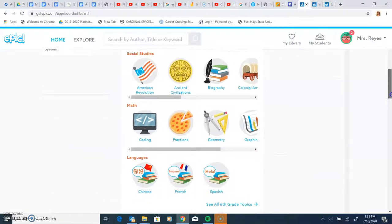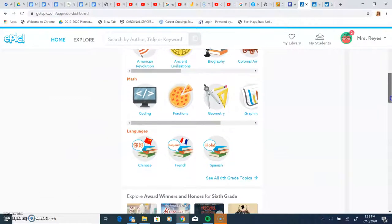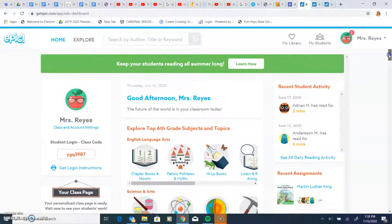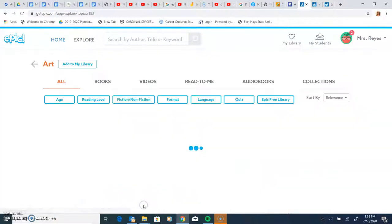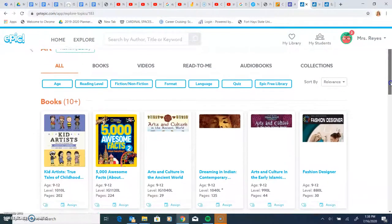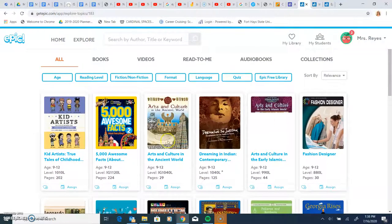They have lots of books, different languages, different topics, and they are all very colorful and well-organized. Once you get to the library, you can pick any of the books, or you can sort them by age, reading level, or if you want fiction or non-fiction.